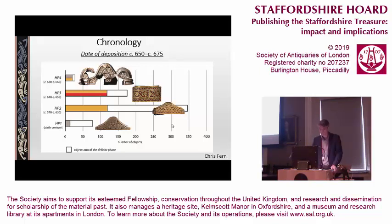Finally, the proposed dating of the material has led to a revised date of deposition. We now believe the collection was most likely buried at some point in the third quarter of the 7th century. Thank you.